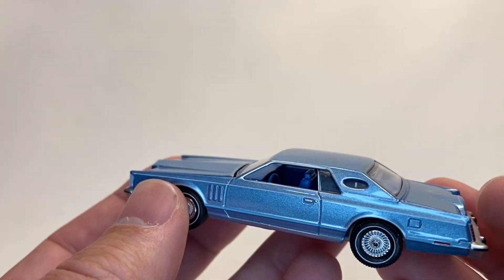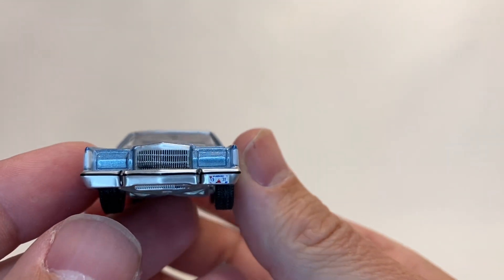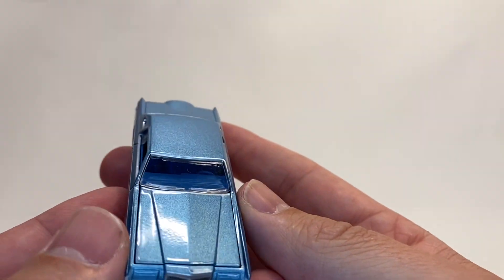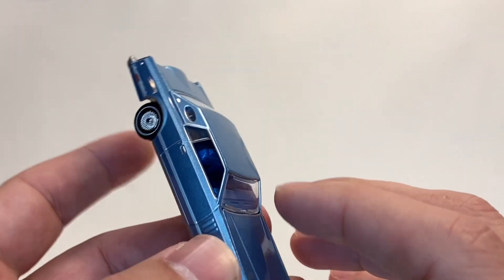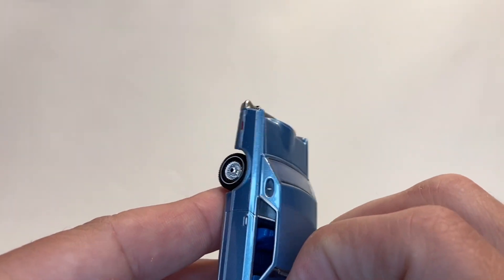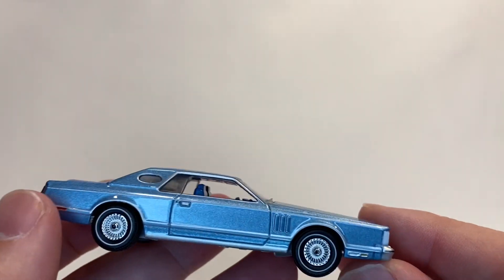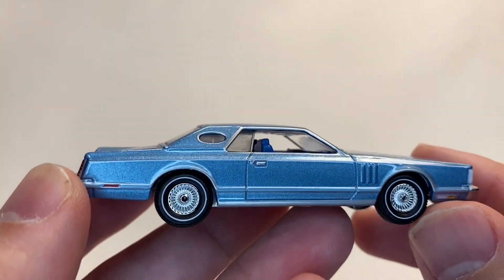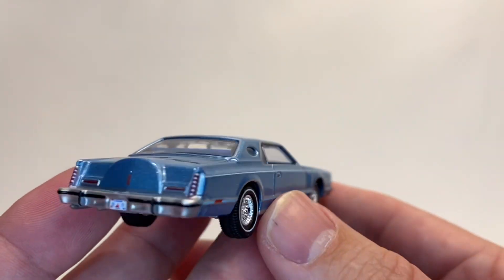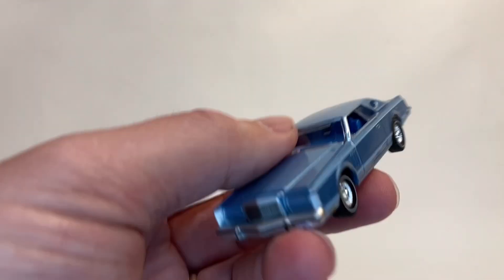Nice license plate, tires with tread as always. I don't think this hood opens — might be mistaken. Yeah, it looks like it does but it's not opening for me. In the interest of time, we'll just put it on the turntable and watch it go around.